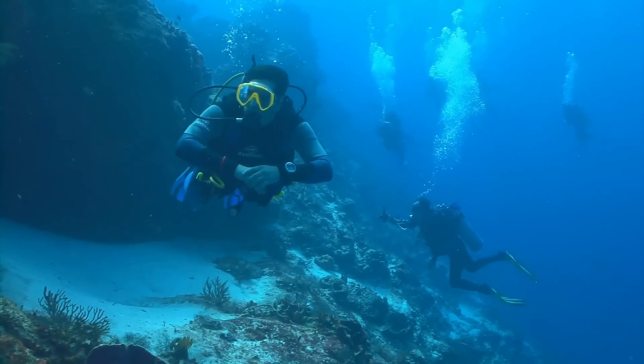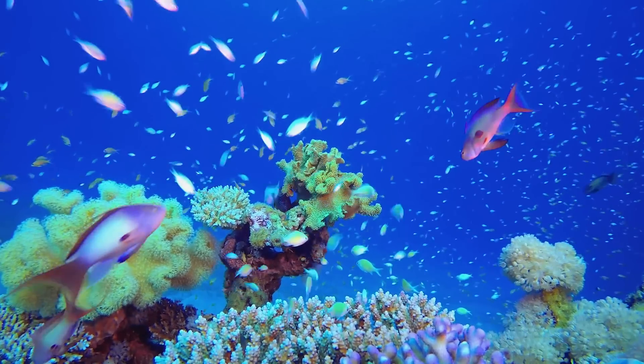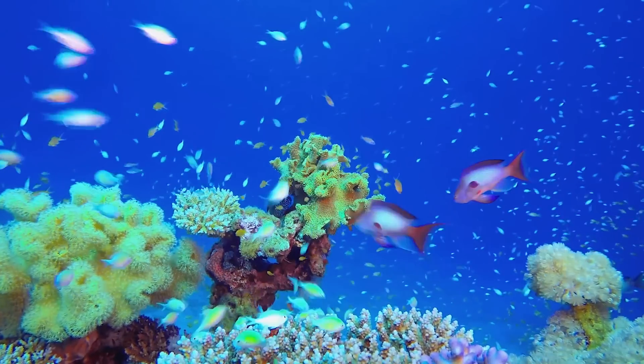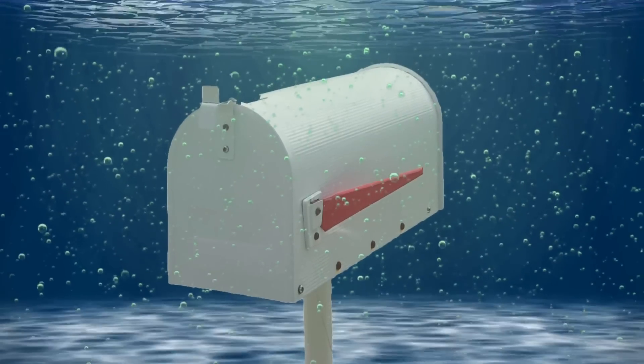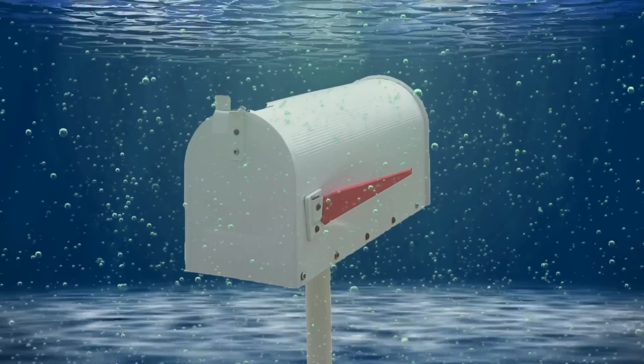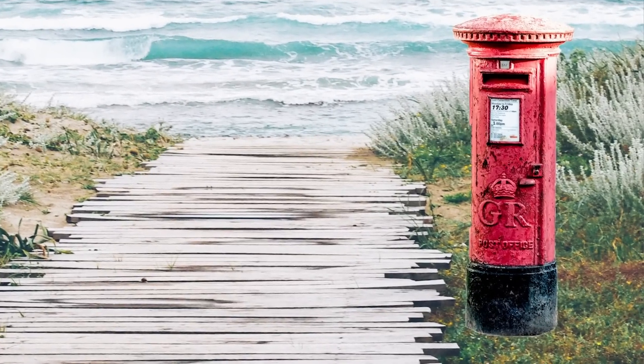Divers aren't the only patrons at this strange post office. There's also an abundance of marine life, with fish darting about the stand as if they're next in line. If the post office is closed, there's no need to worry — there's an underwater post box nearby where you can drop off your items. If you'd rather stay on land, there's a normal post box on the beach too.